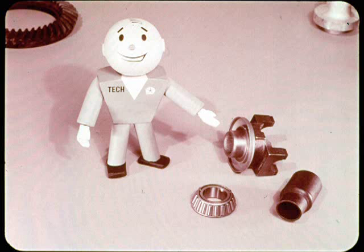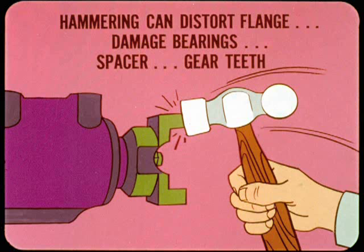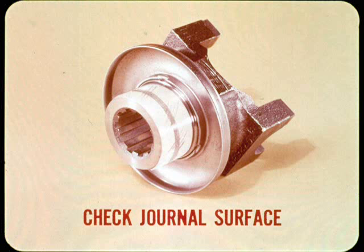It's important to use the recommended special tools anytime you remove or install the pinion shaft flange. Hammering on the front or back can distort the flange enough to make the universal joint run out of true. Hammer blows can also damage the bearings, the spacer sleeve, or the teeth of the pinion and drive gear. Be sure to check the journal surface of the companion flange where it contacts the pinion shaft oil seal. If the surface is rough or grooved, it can ruin the oil seal, so install a new flange even if the groove is smooth.